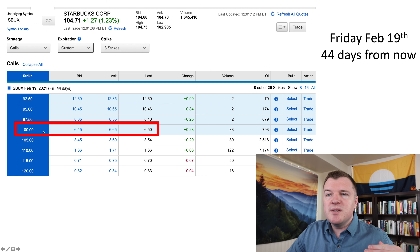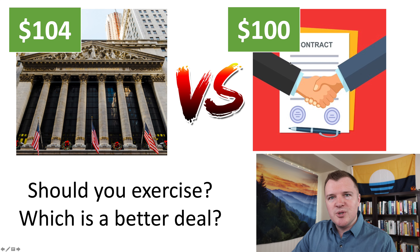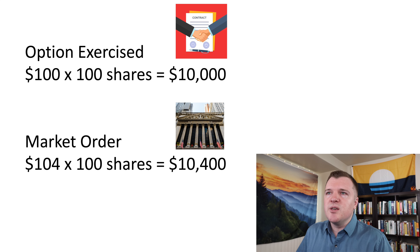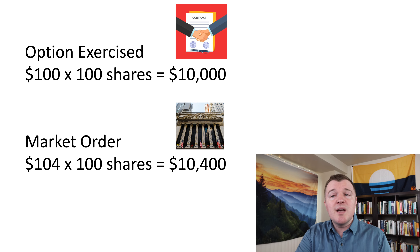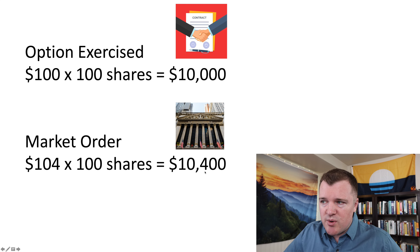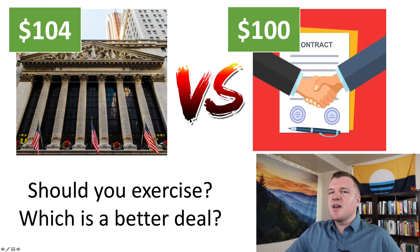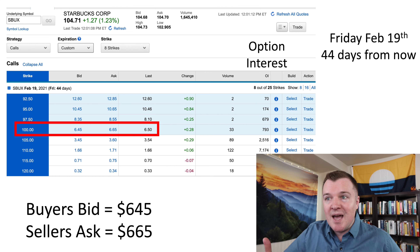The current share price of Starbucks we're going to pretend is an even $104 per share. We want to buy a call option for a strike price of $100 — now this is in the money. Where would you rather buy stock: from this person for $100 a share, or on the New York Stock Exchange for its public share price of $104 per share? You always want to buy at the cheaper place. If you can get 100 shares of Starbucks at $100, you're only paying $10,000 if you exercise this contract, whereas buying on the NYSE would cost you $10,400 — so it's $400 cheaper if you exercise this contract.